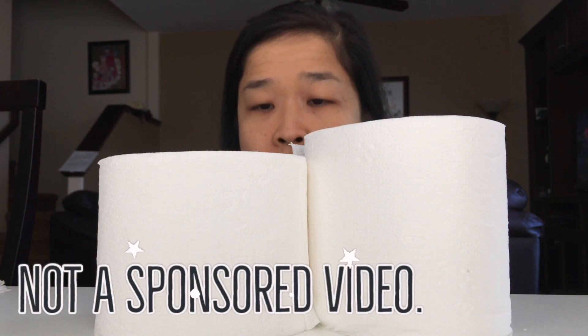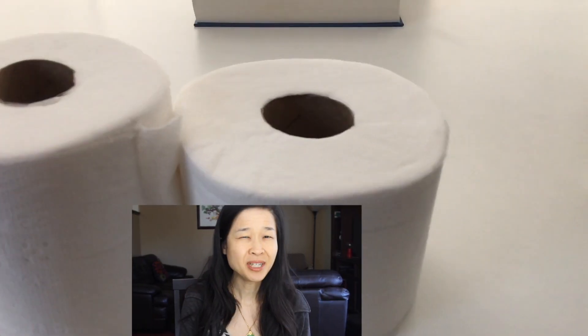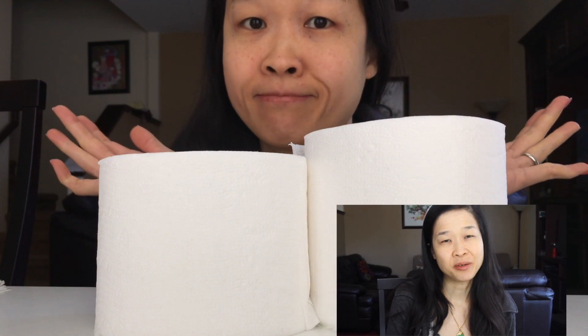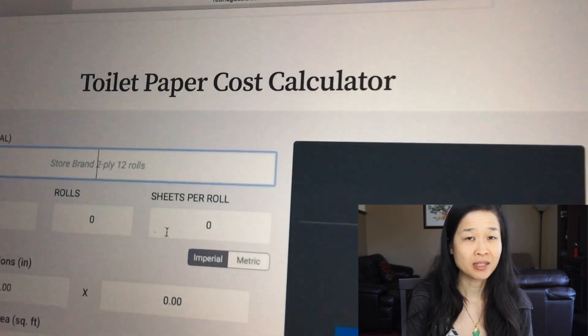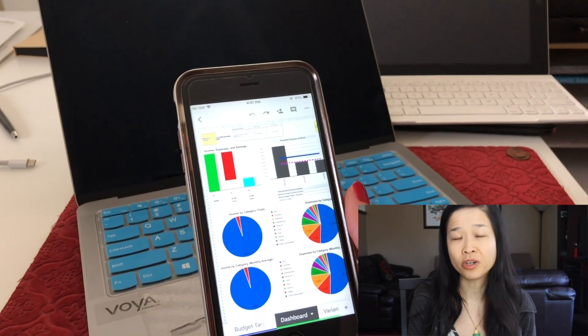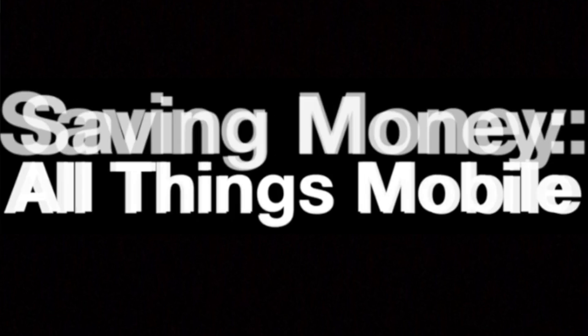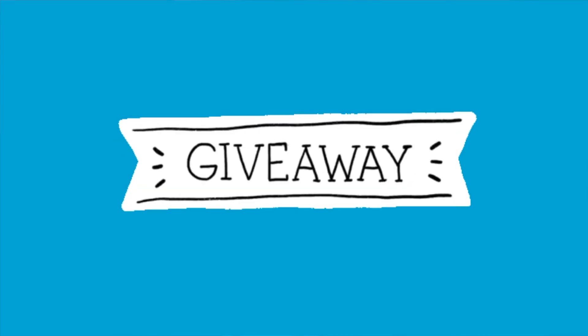What does frugal mean to you? To me, frugal means saving money in smart and easy ways. Sometimes that can look a little silly, but the point is that a little legwork can add up to huge savings with no impact to quality of life. The best and easiest way I've found to save money is by cutting down on monthly recurring expenses. So today I'll be sharing some of my top tips to save money on all things mobile. I've also arranged with a popular MVNO to give five of you viewers two months of free cell phone service.